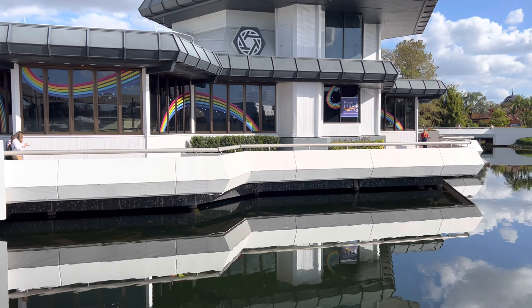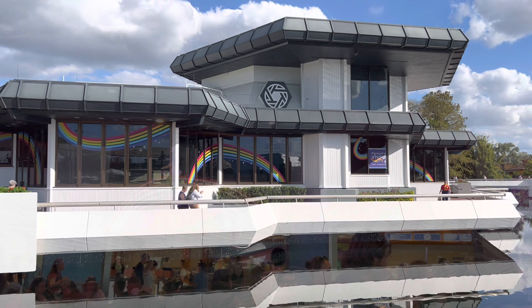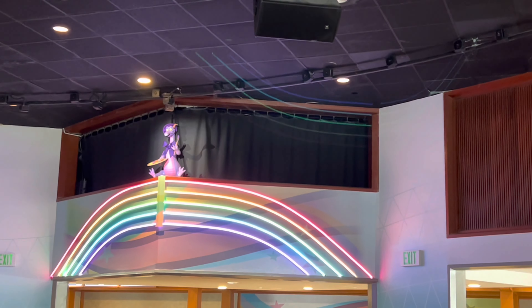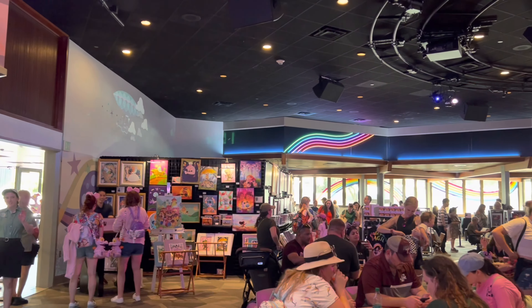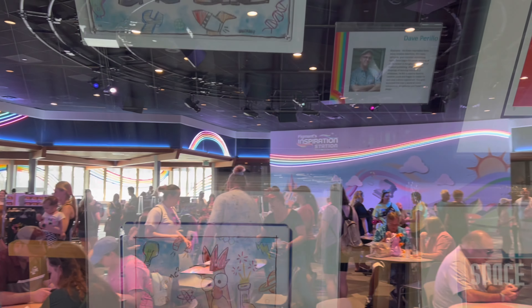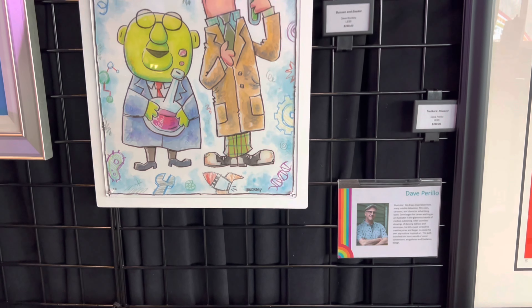Now we head into the Odyssey building to visit the next booth in the passport — Figment's Inspiration Station, which is new this year. Here's where you can find the very popular Figment Popcorn Bucket without having to wait for several hours. There's also more shopping inside and lots of room to sit and relax.